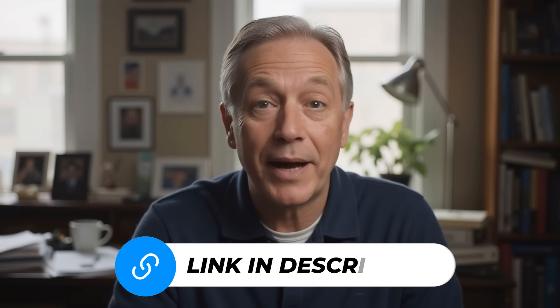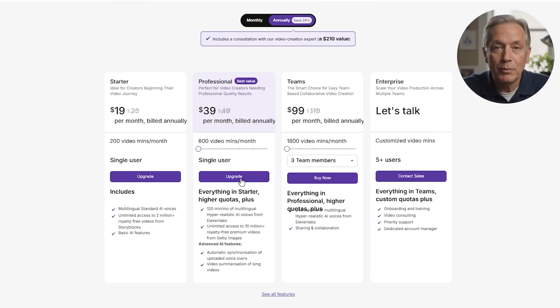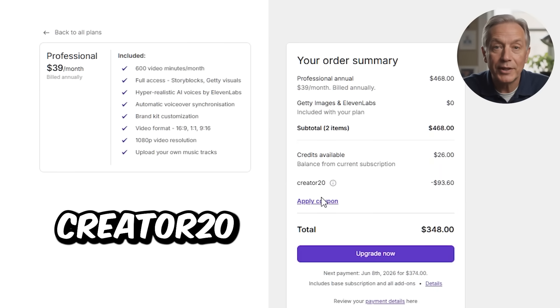You can get started for free by clicking the link in the description. And when you're ready to upgrade, don't forget to use the code creator20 at checkout to get 20% off. Thanks for watching, and if you found this helpful, drop a like, subscribe, or leave a comment if you want to see more tools like this reviewed in depth. See you in the next one.